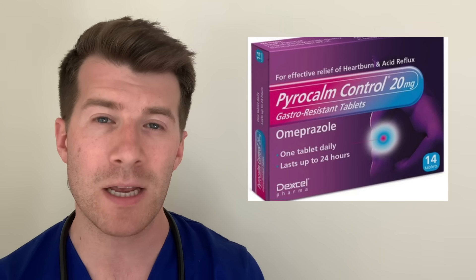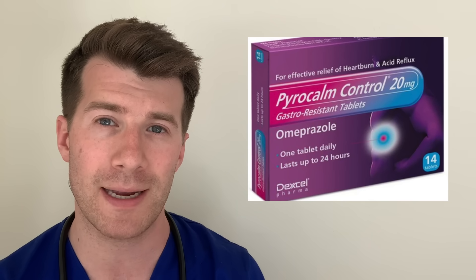Omeprazole comes as capsules, tablets and as a liquid that you can swallow. Here in the UK all types of Omeprazole are available on prescription, however you can buy 20 milligram tablets from pharmacies and supermarkets. You can't buy Omeprazole capsules or liquid in the UK because these are prescription only — you need to see your doctor first before you can be prescribed these types of Omeprazole.